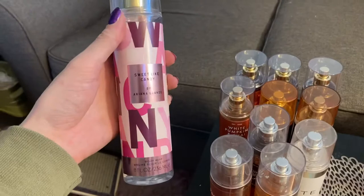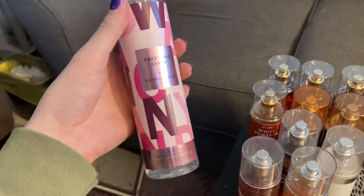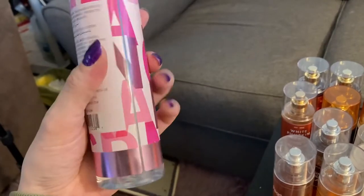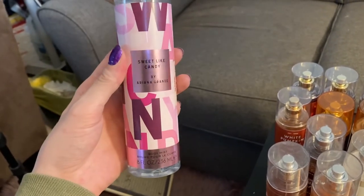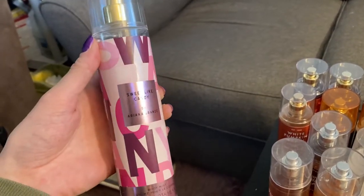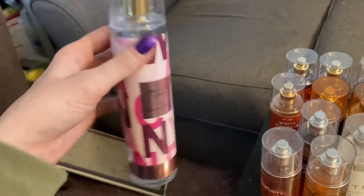Another non-Bath and Body Works — this is Sweet Like Candy by Ariana Grande. I think I got this one at TJ Maxx and it's okay. It's not as strong as the other fragrance mists I have, so I don't use it as much, but I do like the scent. I couldn't smell it in the store when I bought it, so I had to try it when I got home, but I'm glad I do like it — I just don't wear it that much.